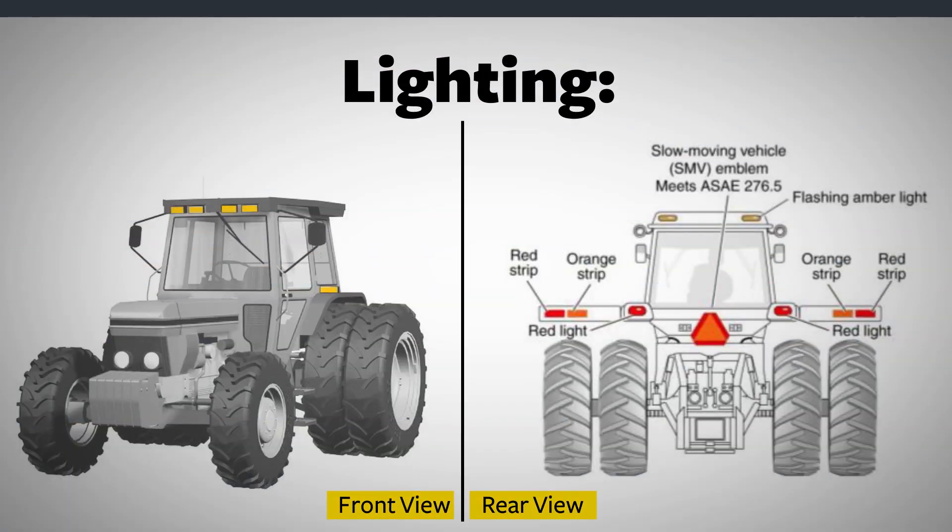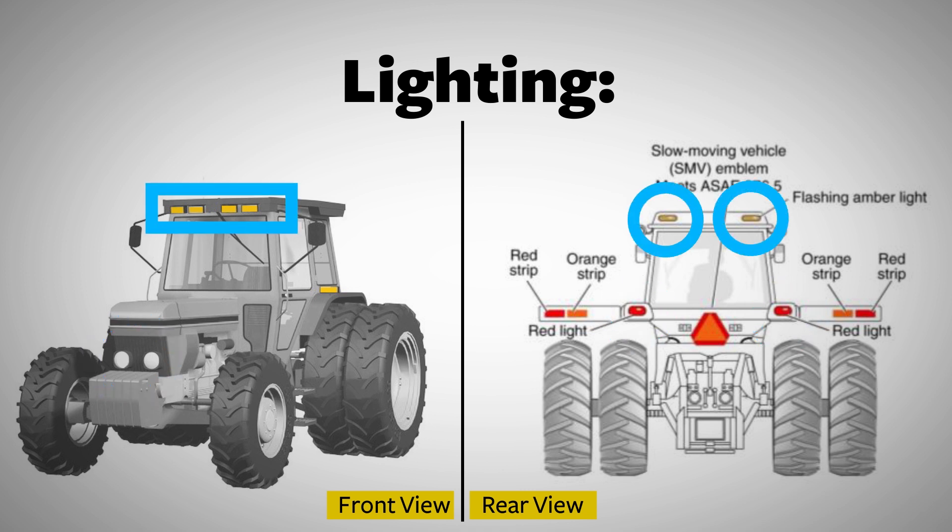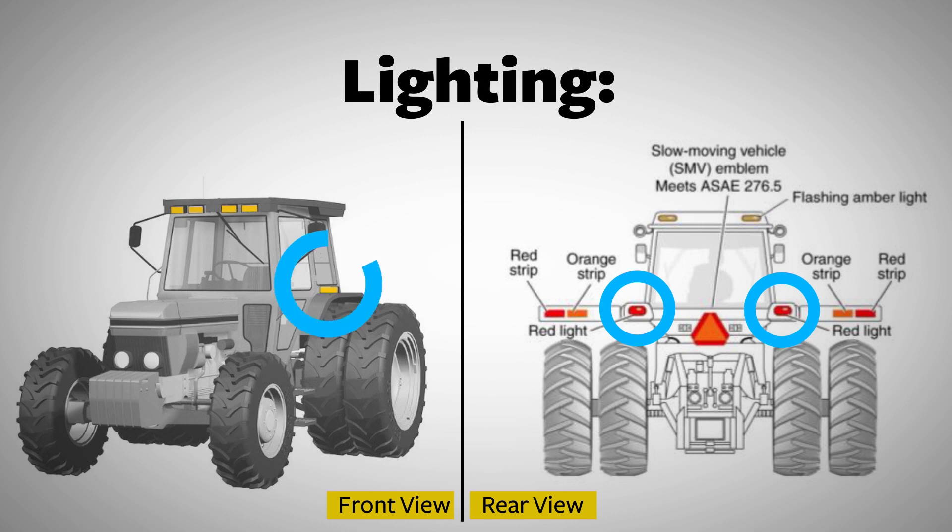What else did you learn? That all slow moving vehicles must have specific lighting and marking features. For lighting, your tractor must have at least two headlights, two red tail lamps, at least two amber flashing warning lamps visible from both front and rear, two rear-facing red turn signals, and two forward-facing amber turn signals.